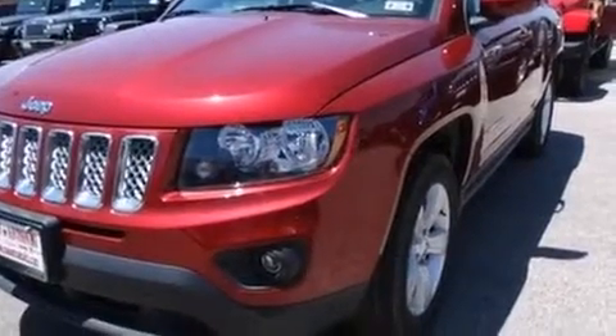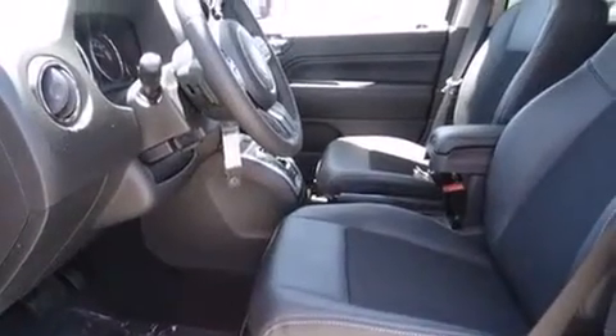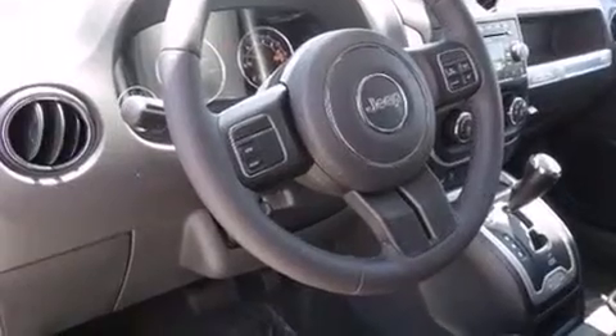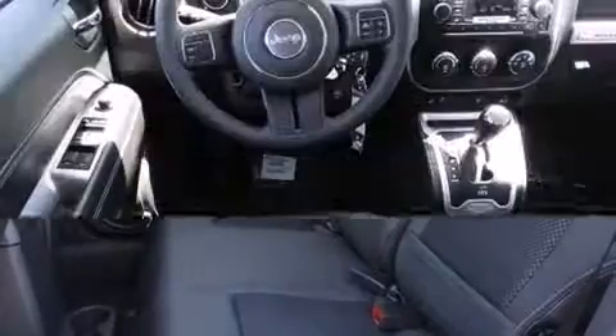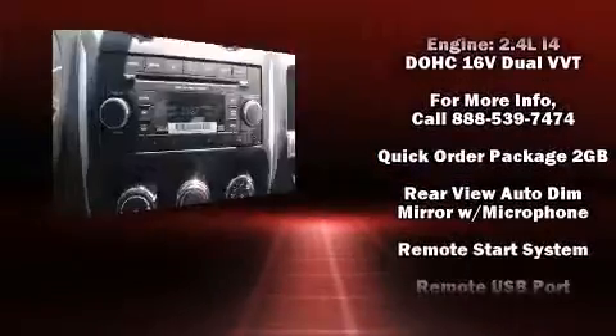Additional comfort features include heated seats, front fog lights, and a split folding rear seat. Jeep also prioritized safety and security with features such as head curtain airbags, front side impact airbags, traction control, anti-whiplash front head restraints, ignition disabling, and ABS brakes.